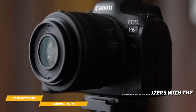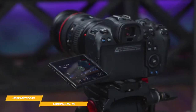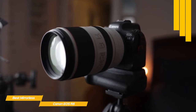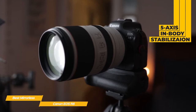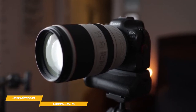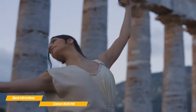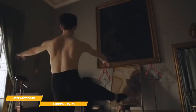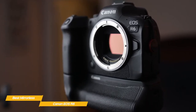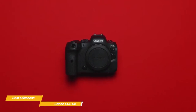The EOS R6 can shoot bursts of 12 frames per second with the mechanical shutter, or 20 frames per second with the electronic shutter. You can compose shots using either the electronic viewfinder or a 3-inch rear touchscreen in live view. Its 5-axis in-body image stabilization gives up to 8 stops of compensation when paired with a stabilized lens, and the autofocus system has 6,072 user-selectable points covering 100% of the frame. For video, 4K 60fps in UHD is the best available — no DCI support — but Canon designed this camera primarily as a stills shooter, and it excels in that role.